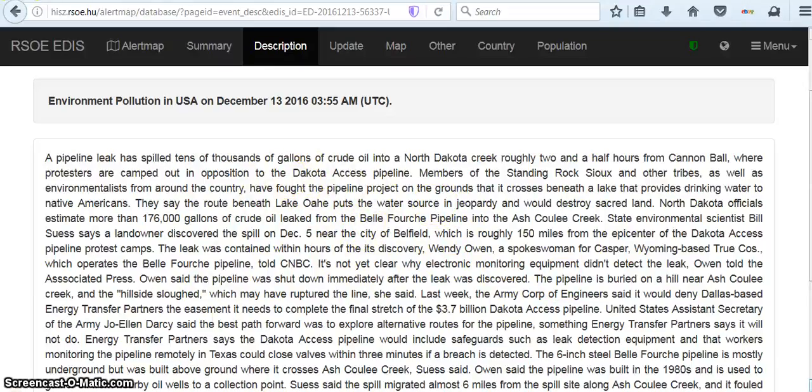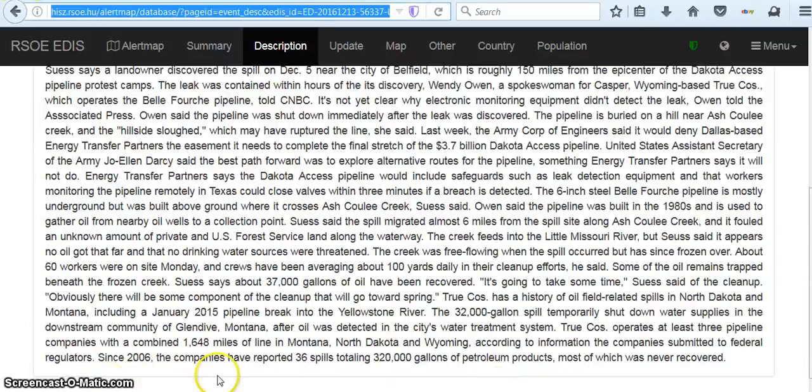This is exactly what the protesters were talking about could happen. And the people that have been standing up for the pipeline are just like, 'No, it's safe.' So this is amazing that this happened right now. The 32,000 gallon spill temporarily shut down water supplies in the downstream community of Glendive, Montana, after oil was detected in the city's water treatment. The company operates at least three pipelines with a combined 1,648 miles of line in Montana, North Dakota, and Wyoming. Since 2006, the companies have reported 36 spills totaling 320,000 gallons of petroleum products, most of which was never recovered.